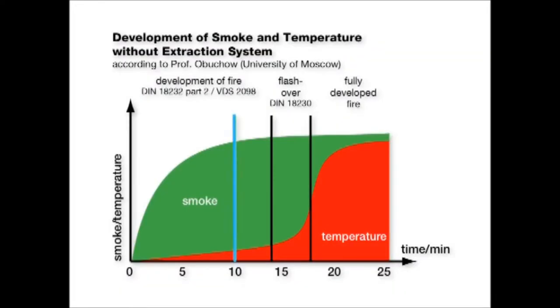The diagram shows clearly that especially in the first 10 minutes after the start of a fire, the temperature is low, but the development of smoke is extreme. Therefore, people do not perish due to the heat or the fire — they are killed by breathing the toxic smoke.